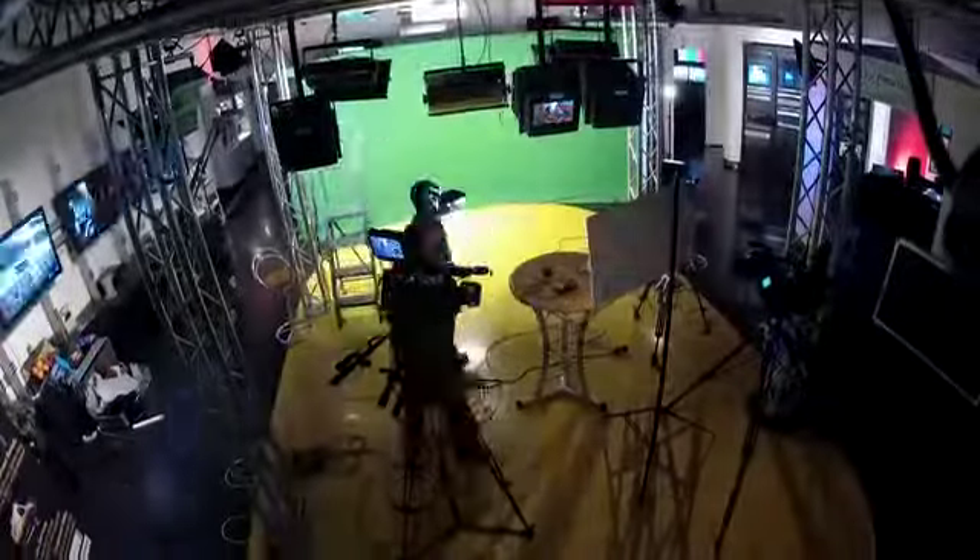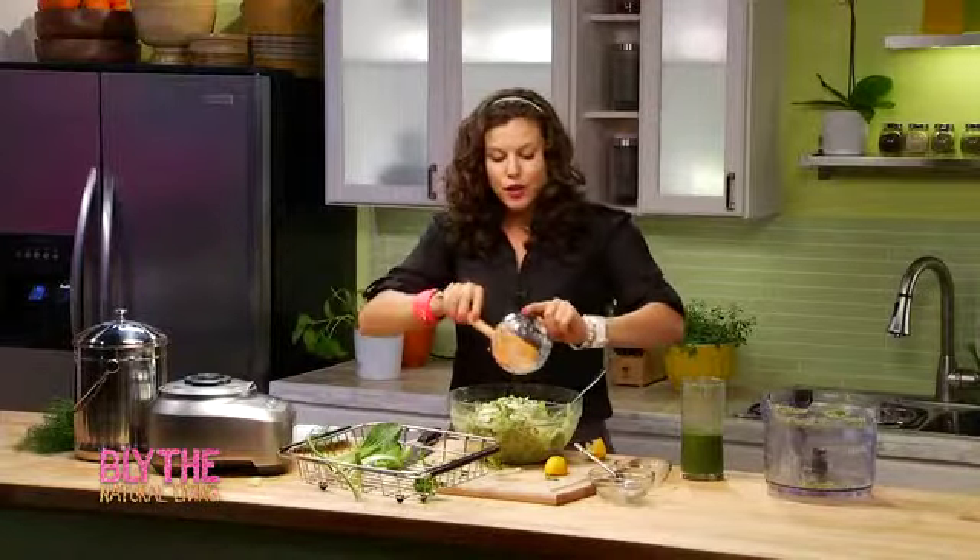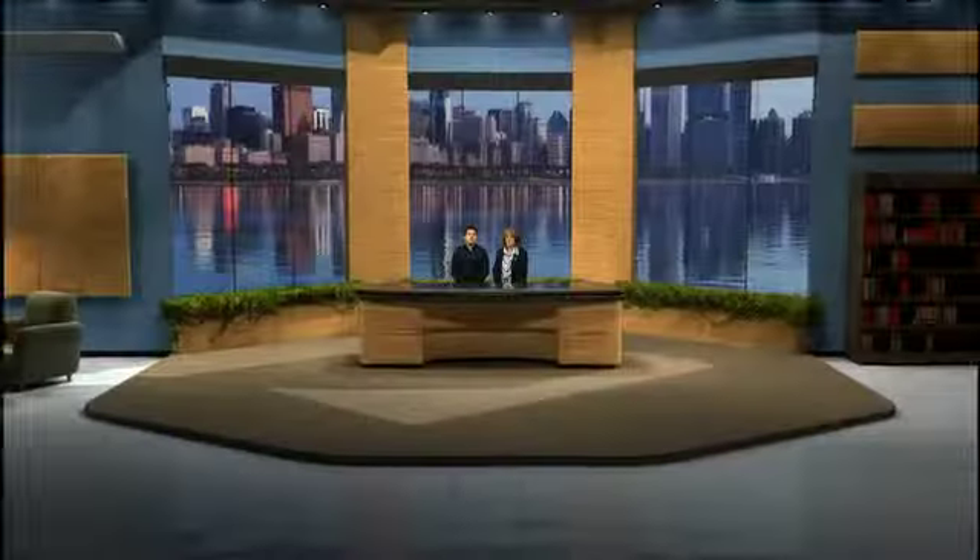The facility includes a stage, a news set, talk show set, kitchen set, and a green screen capable of shooting virtual sets.